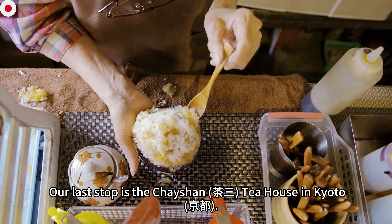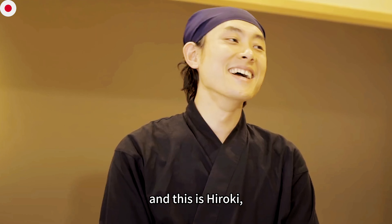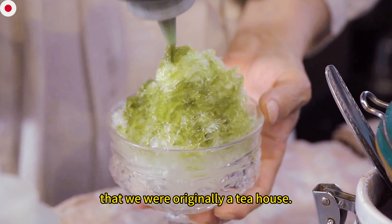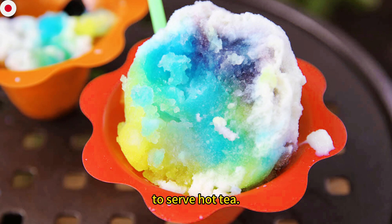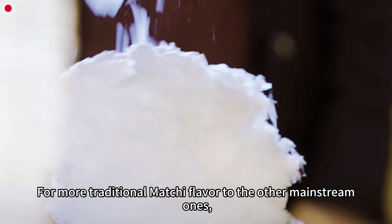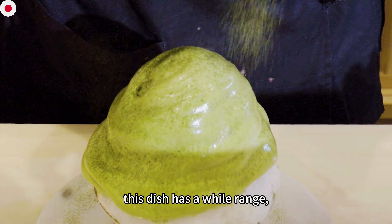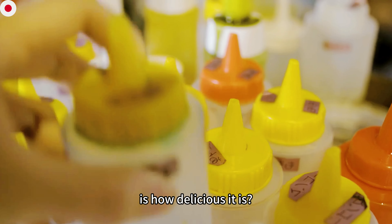Our last stop is the Chasunraku Tea House in Kyoto, an area known for its matcha. This is Hiroki. From more traditional matcha flavors to mainstream ones like strawberry, Hawaii blue, melon, and cream, this dish has range. But the only thing that matters at the end of the day is how delicious it is.